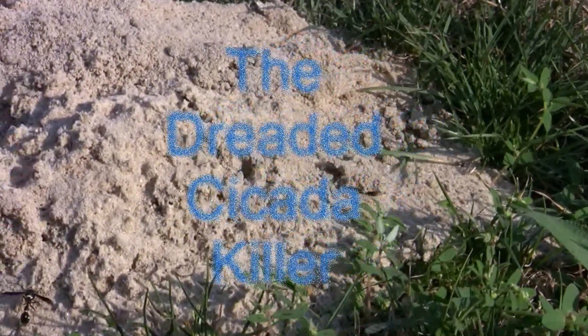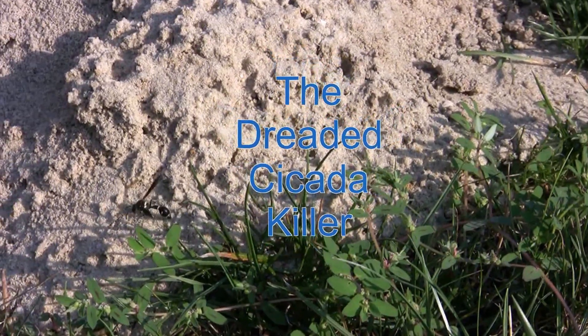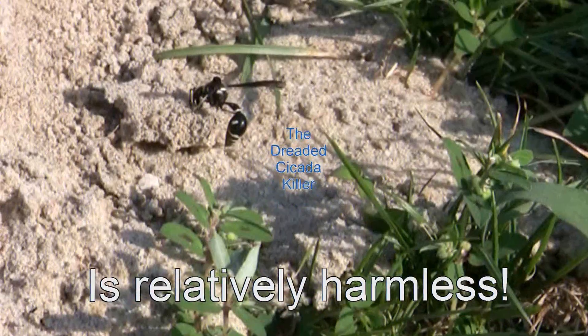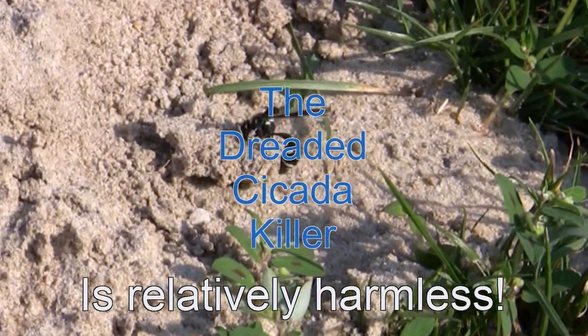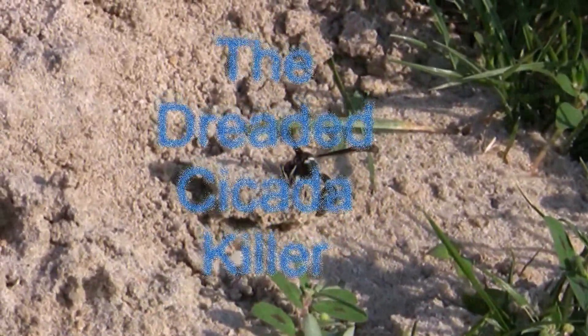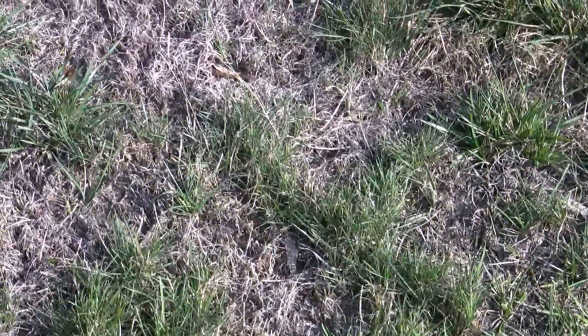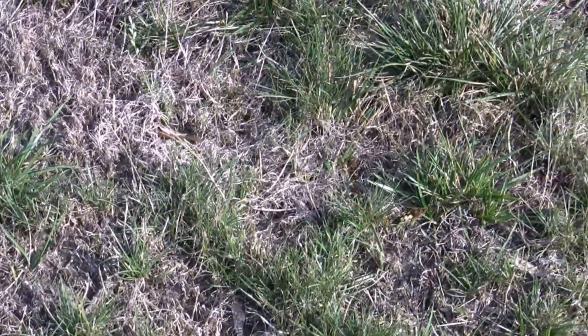Allow me to tell you about one of the most fascinating insects in the world, the dreaded cicada killer. No, that's not a cicada killer right there, that's just an ordinary wasp. That elusive insect is a cicada killer.